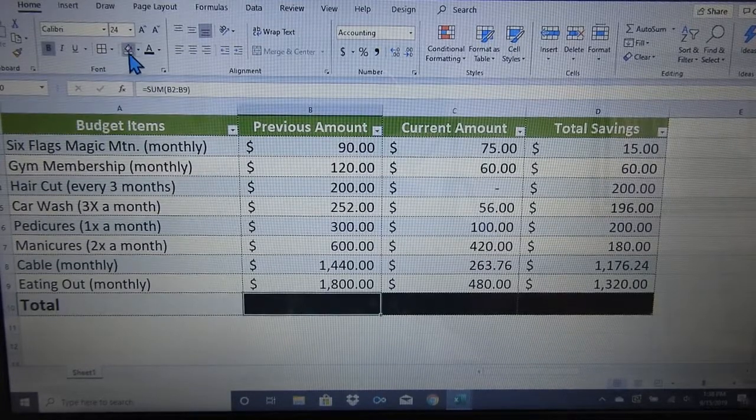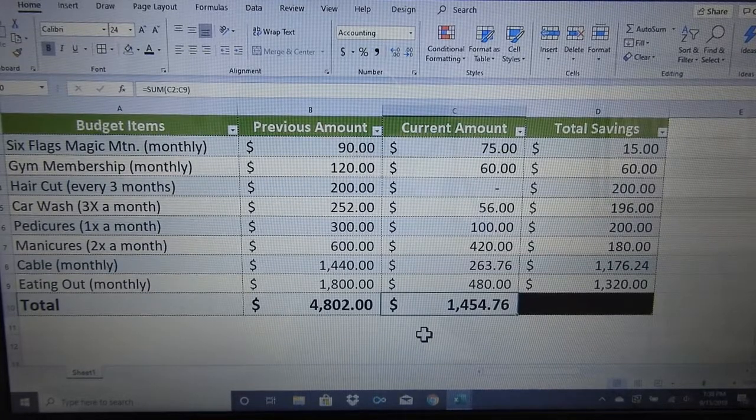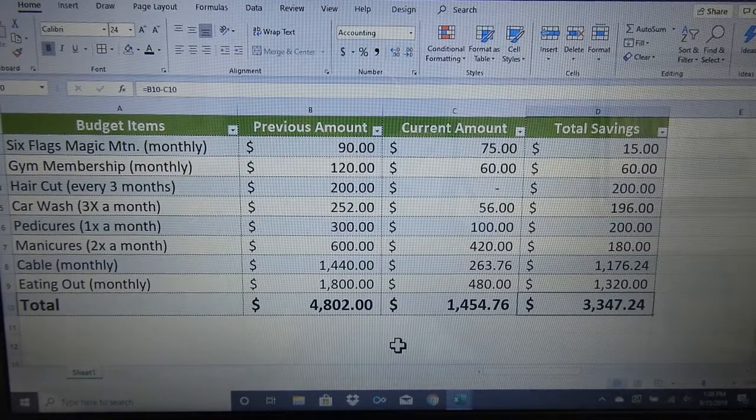I was spending on average $4,802 a year on these items. My current amount is $1,454.76. I am literally down to what I feel I can cut out. But this still is a cruise — this is half a cruise, right? We all have our vices, so I couldn't go totally without anything. My savings annually has become $3,347.24.